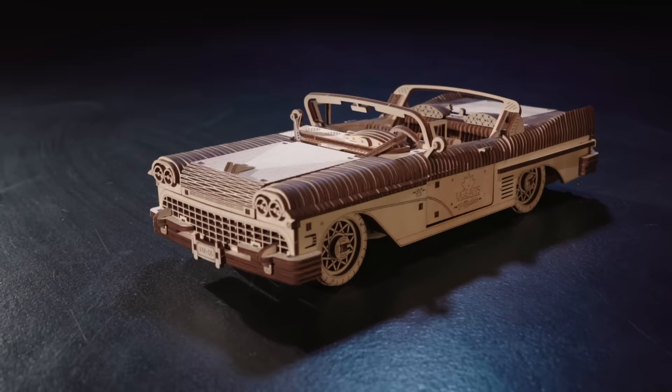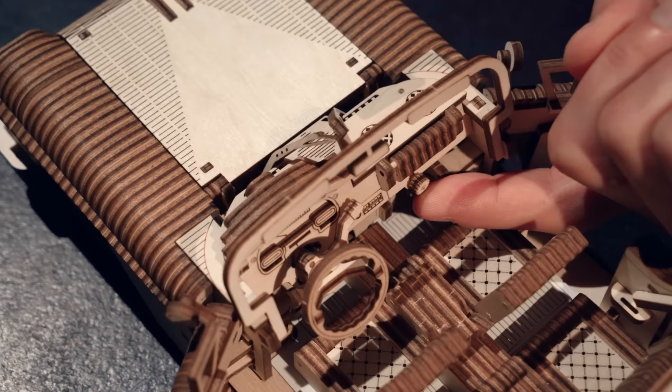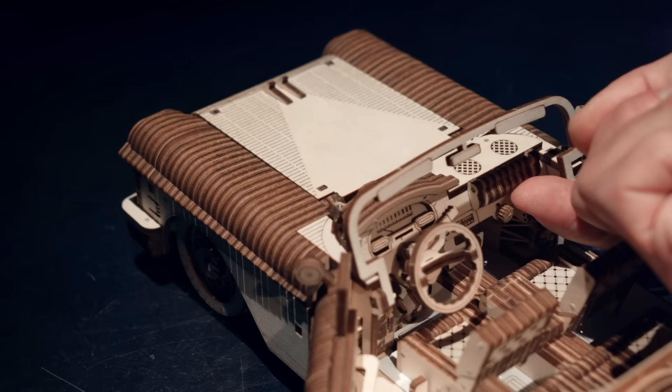There is no electric engine inside, just a unique combination of wood and mechanics. Classic shapes and a streamlined motor car body make it a wonderful complement to any interior.